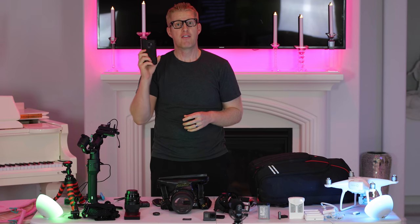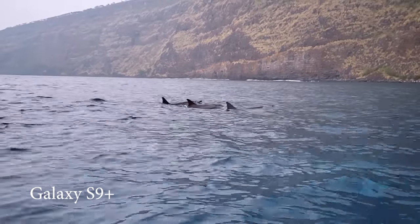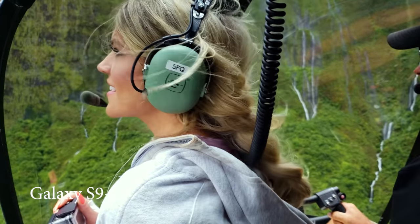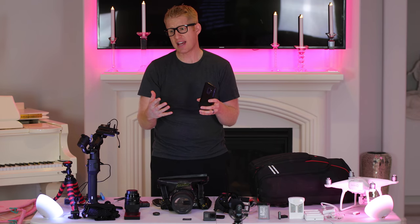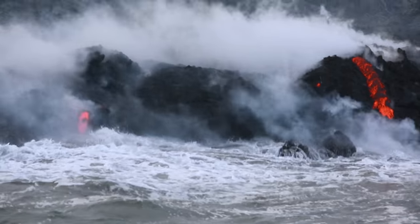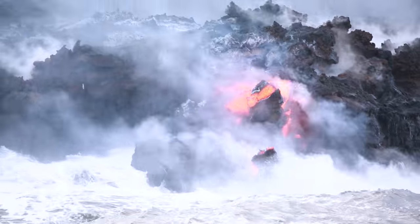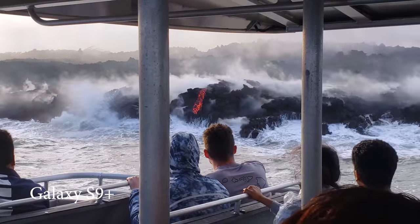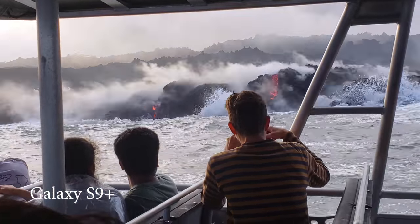Phone cameras. Phone cameras have a lot of great qualities. One thing I found is they have great stabilization on the new ones. I have a Galaxy S9 and it's one of my favorites for certain shots. I was on a boat ride one time watching the lava spillover and I just couldn't get it smooth on one of my DSLR cameras — my 1DX. Luckily I brought my phone camera along and I was able to get some really stabilized, smooth lava footage. And everything looked beautiful and smooth, as you can see.